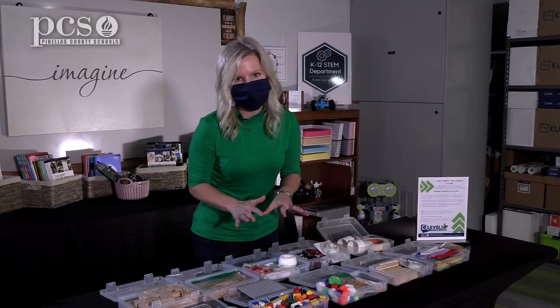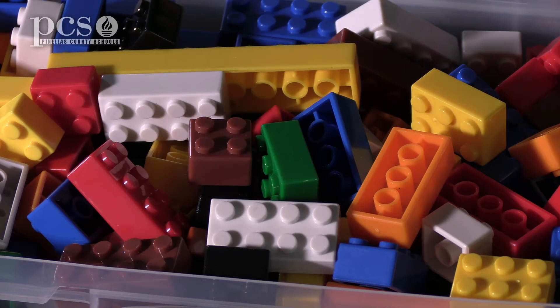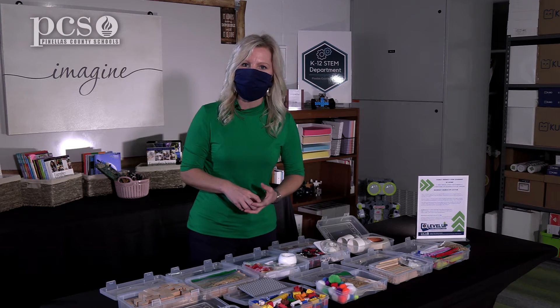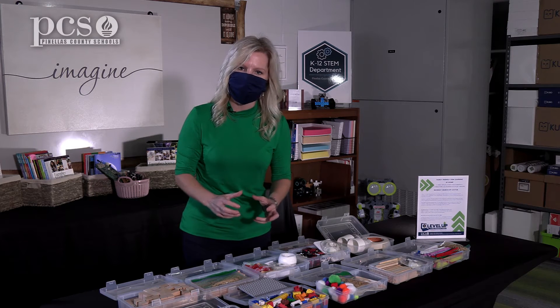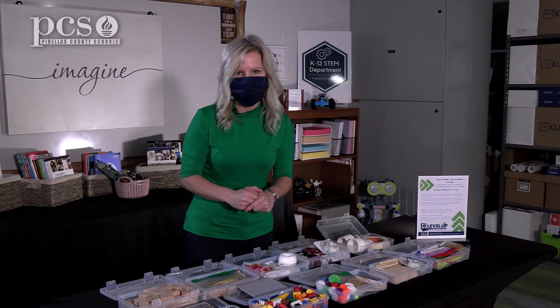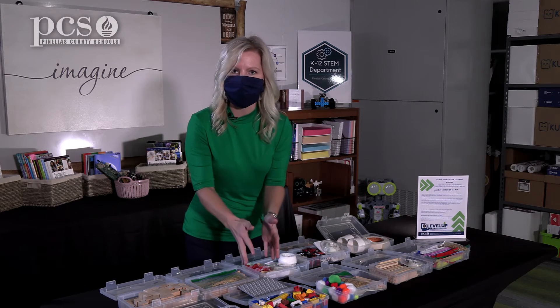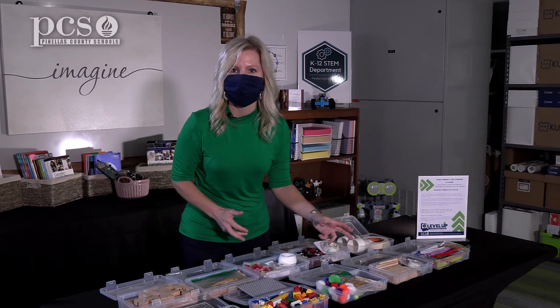Another thing that we all have in our homes: Legos. Legos are a great way to build bridges, to build structures, and to look at the design process. It gets your kids thinking about what's in front of them and what could be outside of their home. So once they build, you want them to look at their community.